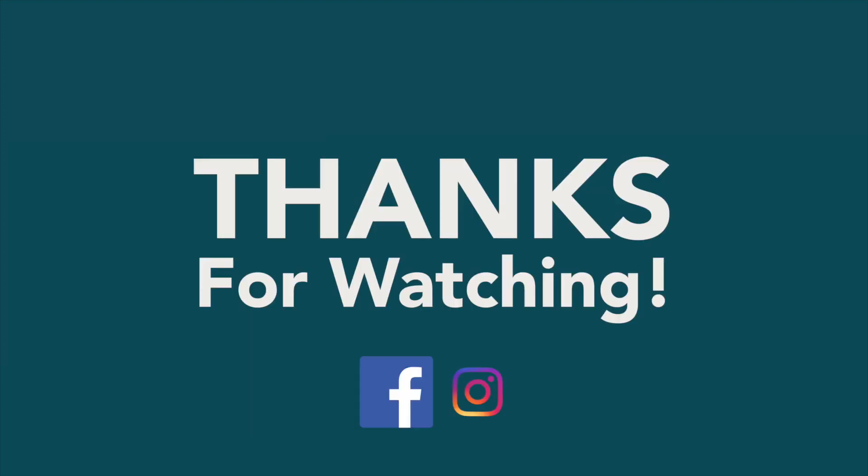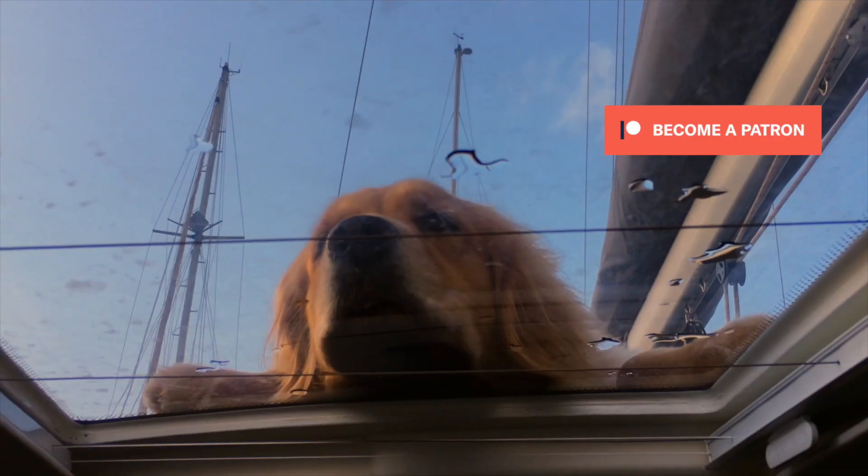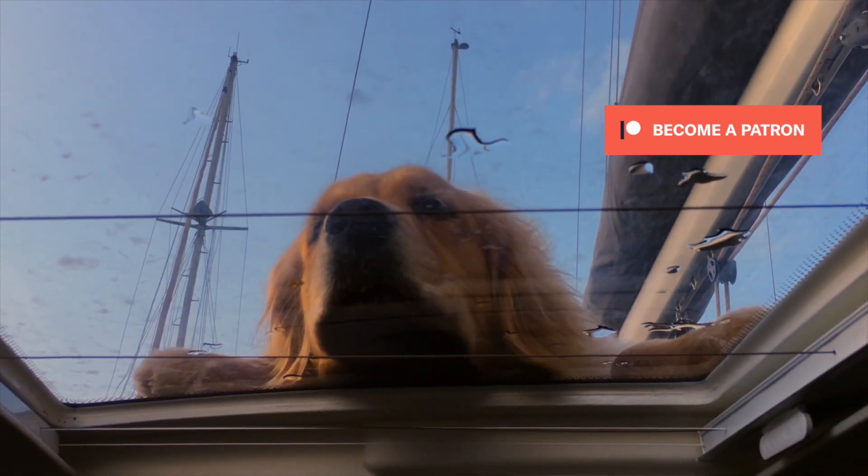Thanks for watching. Don't forget to subscribe and check out our social media. Head over to our Patreon page and buy the dog a bone.